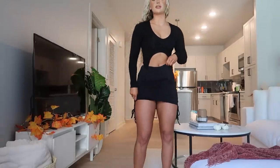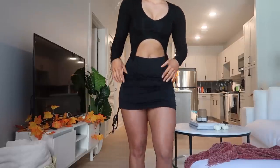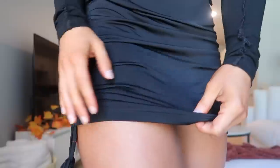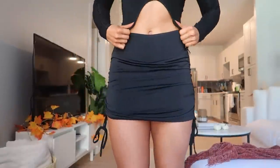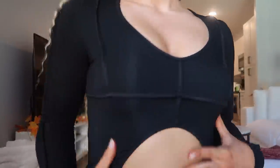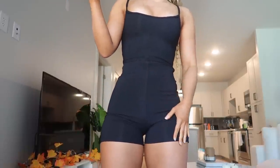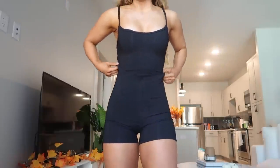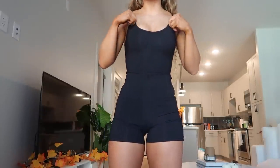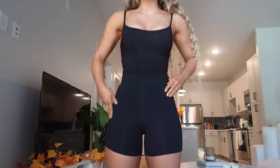I'd probably pair this with black boots, maybe the platform ones. It's a very slick stretchy fabric. Here is the Clearly Into You Playsuit in extra small in black — I also have this in white and I absolutely love it. It's very stretchy, nice and form-fitting, almost like shapewear.